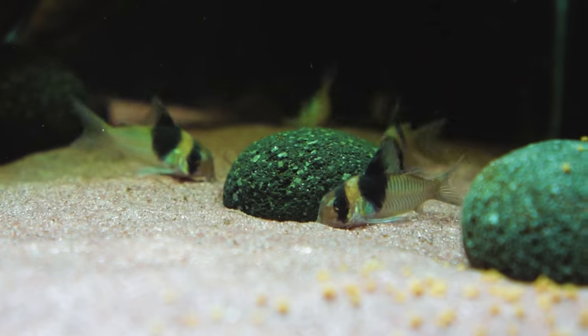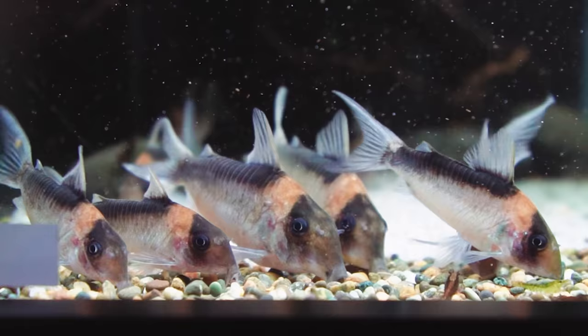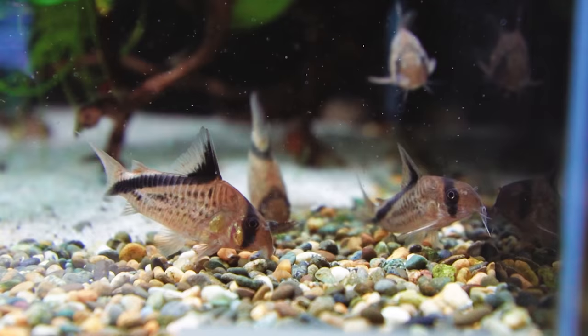How many cory species do you have? Between 30 and 40. Different species of corys? Yes. Holy crap.